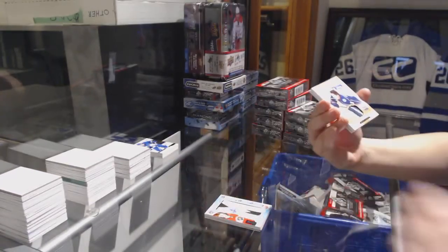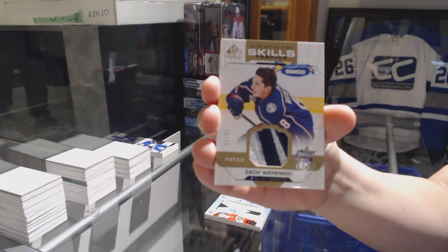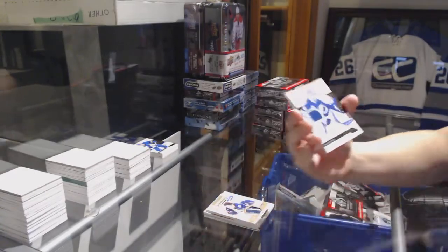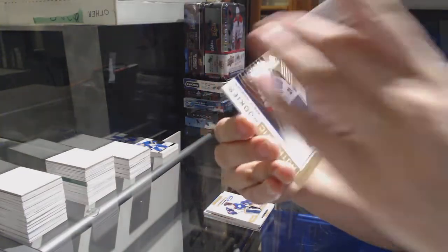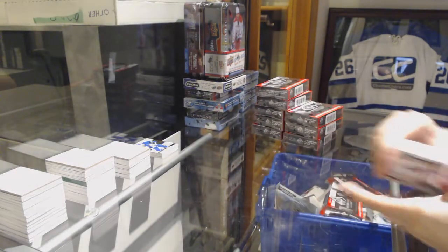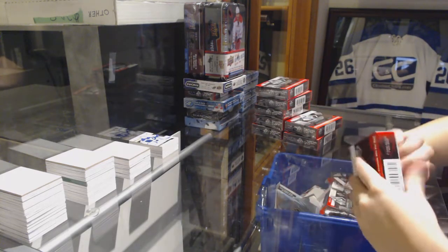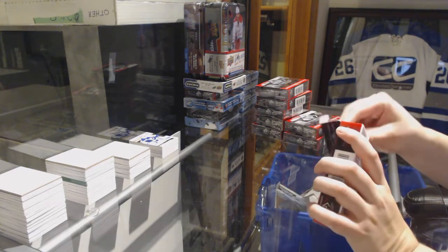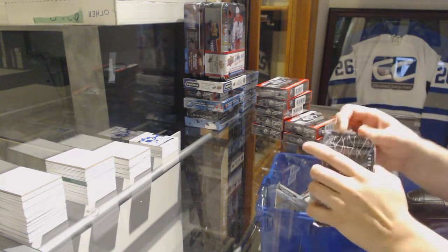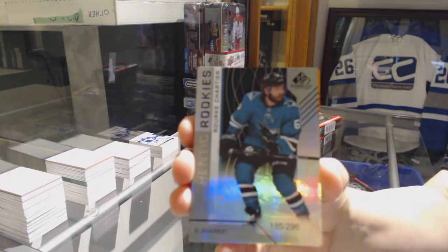We've got an All-Star Skills Fabrics patch number 35 for the Columbus Blue Jackets — Zach Werenski. We've got a base jersey for the Lightning — Andrei Vasilevsky. And a rookie jersey number 499 — Brett Houghton for the Raiders. We've got a rainbow numbered to 296 — Rourke Chartier for the Sharks.